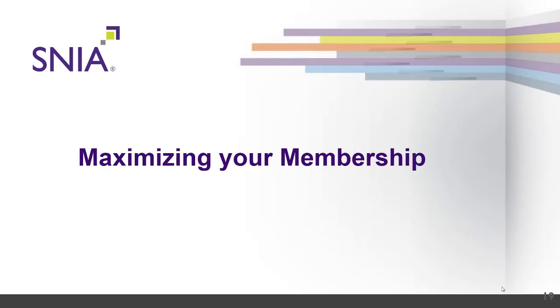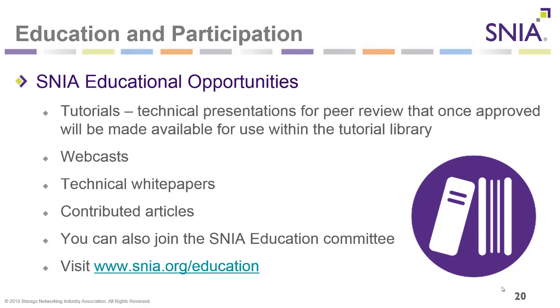Now the most important part of this presentation: maximizing your SNIA membership. There are many SNIA educational opportunities. We develop tutorials — technical presentations for peer review that once approved will be made available in the tutorial library. We create webcasts, technical white papers, and contributed articles. You can also join the SNIA education committee at no additional fee. Visit snia.org/education.